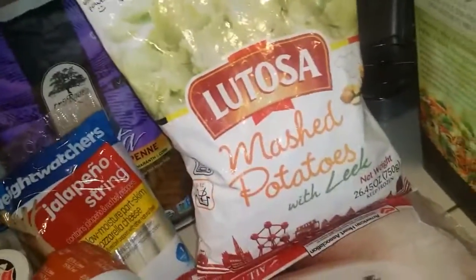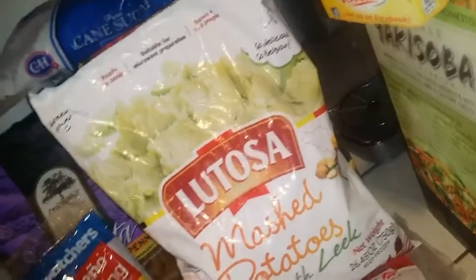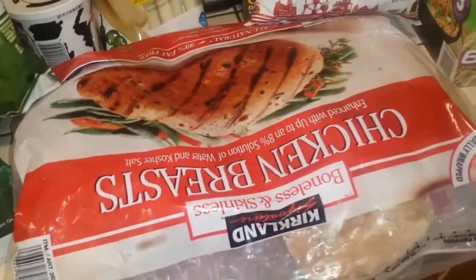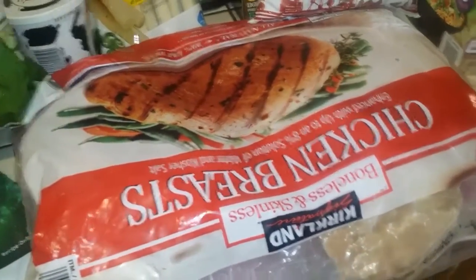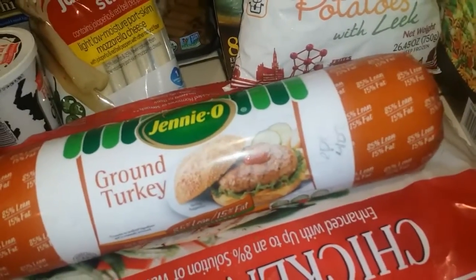I got these — they're mashed potatoes with leek, little balls of mashed potatoes. You just microwave them and they are really low in fat — two points for three ounces. I got this big bag of chicken breasts, they're individually wrapped. I didn't check the points but it's something I get every month. I got a big thing of Jenny O ground turkey — six points for four ounces.